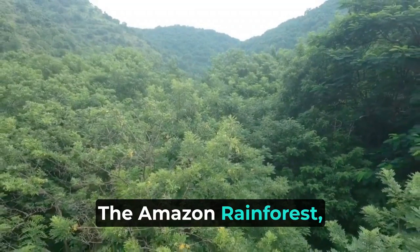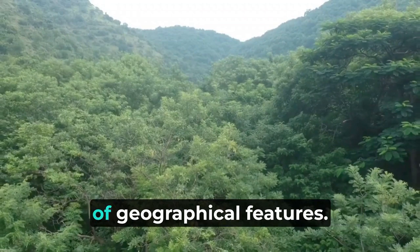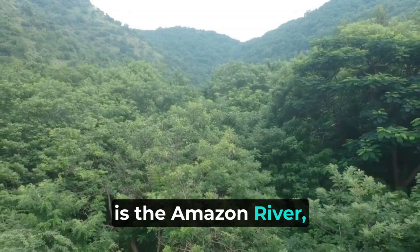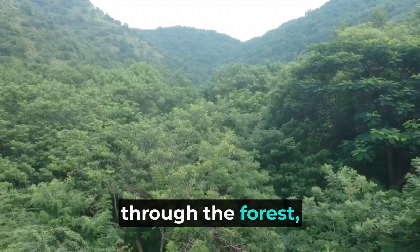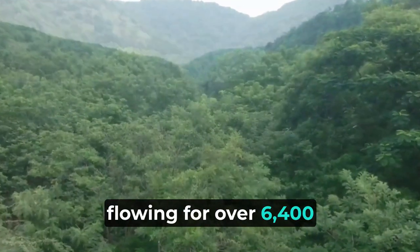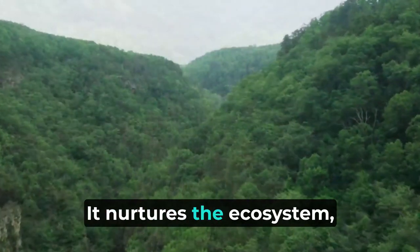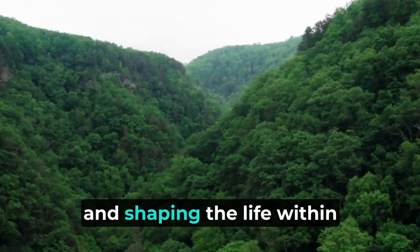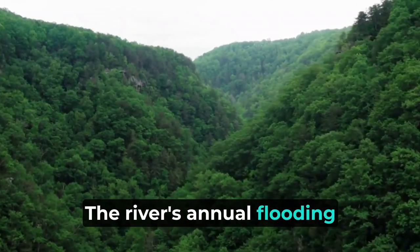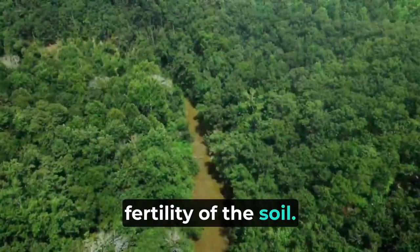The Amazon Rainforest, the largest tropical rainforest on Earth, showcases a mesmerizing array of geographical features. Central to its existence is the Amazon River, a lifeline that snakes through the forest, carrying approximately 20% of the world's freshwater and flowing for over 6,400 kilometers (4,000 miles). It nurtures the ecosystem, influencing climate patterns and shaping the life within its vast basin. The river's annual flooding irrigates and fertilizes the forest floor, contributing to the incredible fertility of the soil.